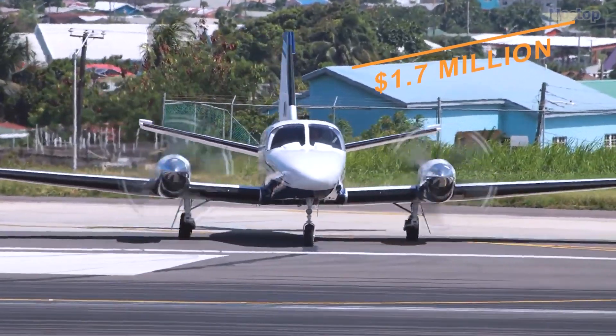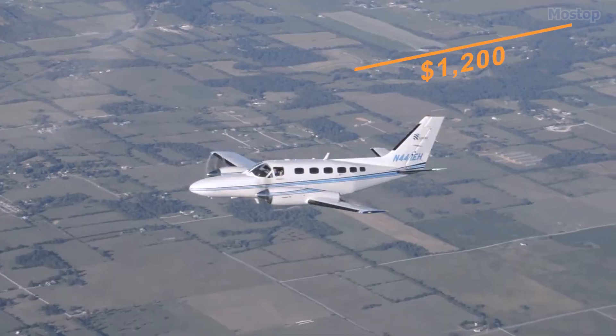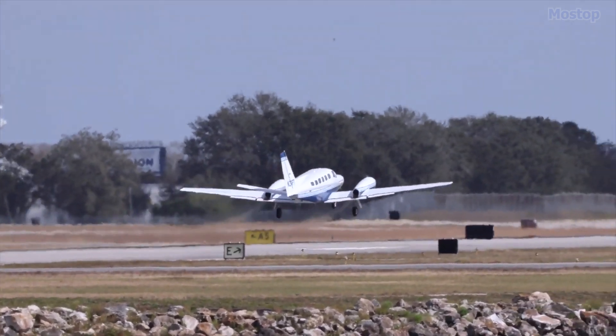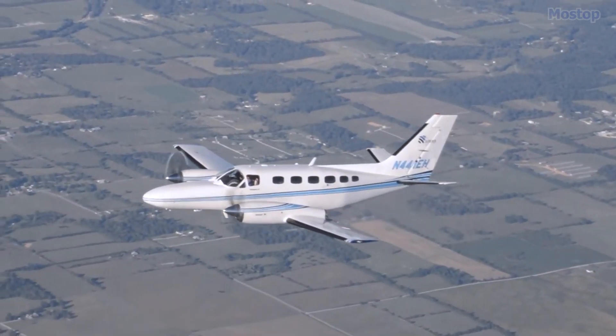Priced around $1.7 million with an operational cost of $1,200 per hour, the Conquest II is considered one of the most cost-effective turboprops available in terms of fuel efficiency and cost per mile.